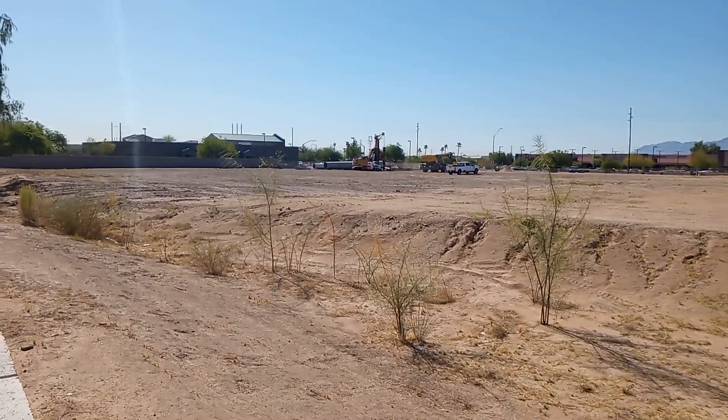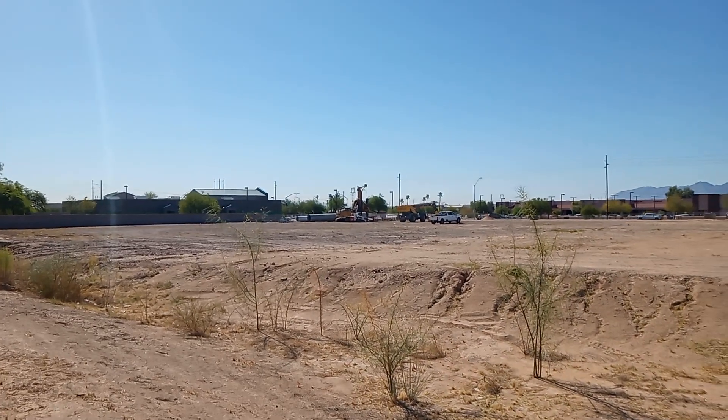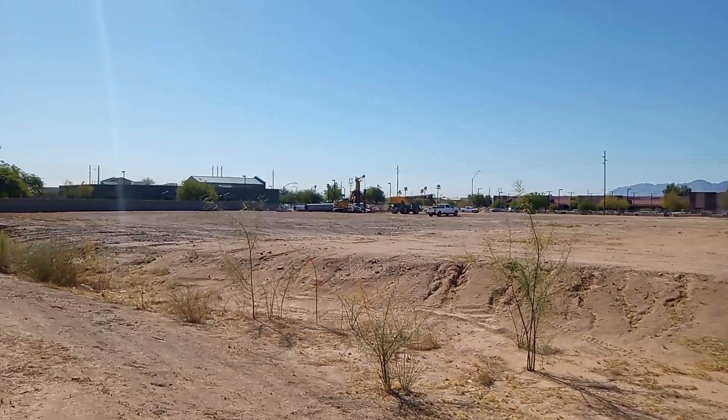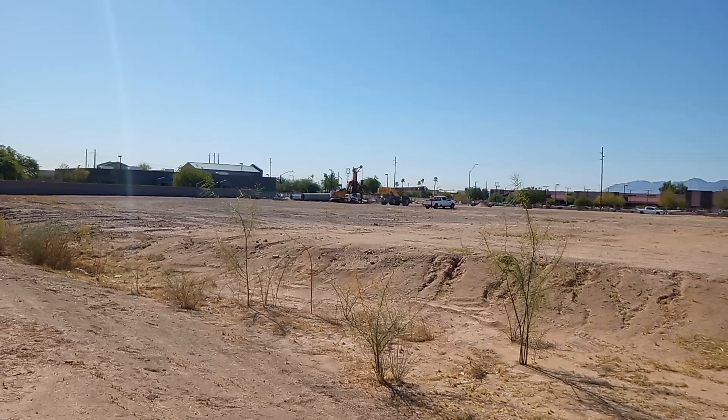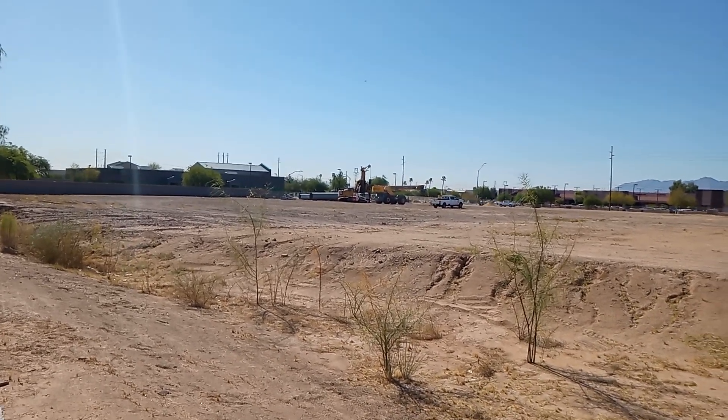It looks like they're getting that big ol' crane set up. I'm just going to let this — I've got some downloads going. This particular corner of the building, I get a pretty strong signal from Sam's Club's Wi-Fi.